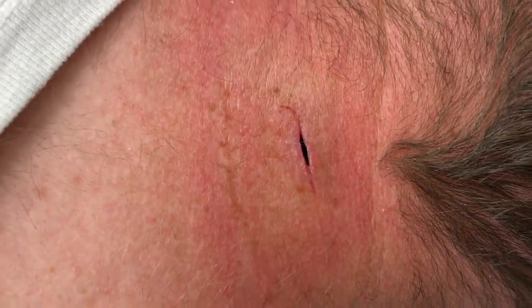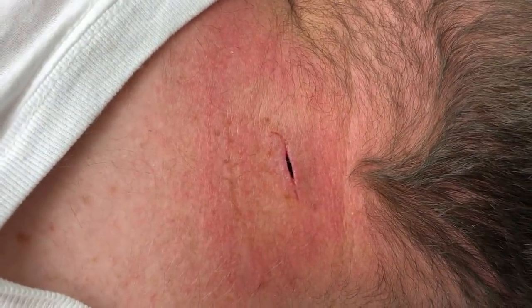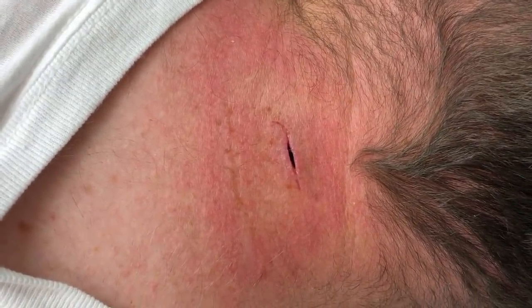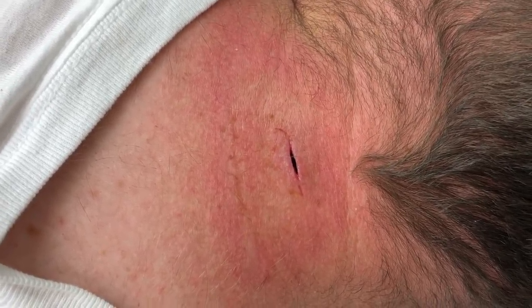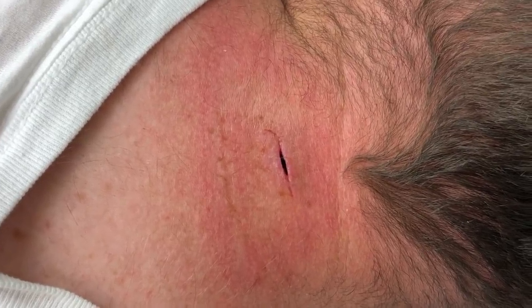That wound is nice and clean. We'll just clean it with a little peroxide — then we don't have to pack this anymore. Just rinse it out once a day with peroxide and you're going to be good to go. No more packing — how's that sound?